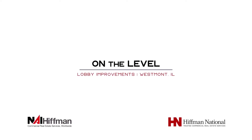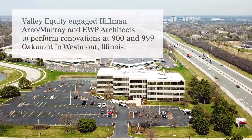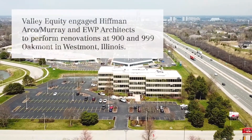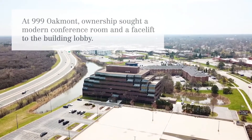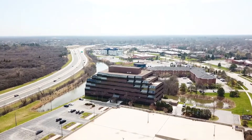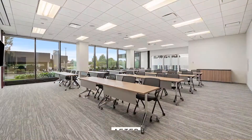NAI HIFMAN was selected to lead the property owner's design and construction teams in executing a refresh to the lobbies and corridors of each of the buildings. The 999 building, which featured an existing cafe and conferencing center, was an exciting opportunity to showcase HIFMAN's approach to managing construction projects.